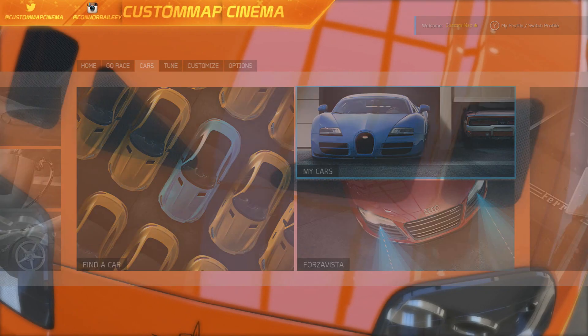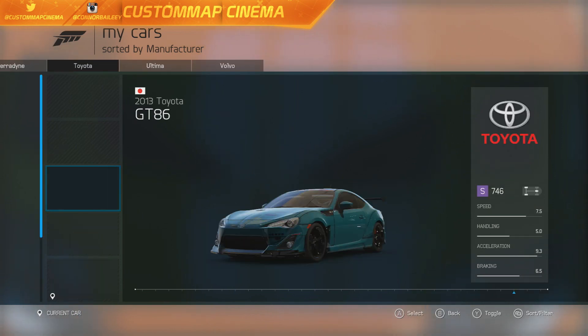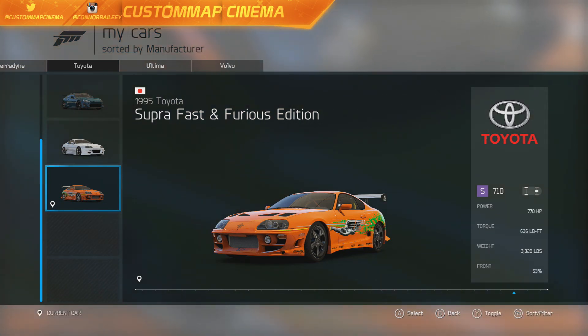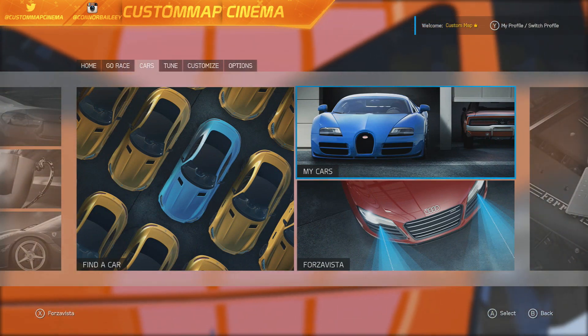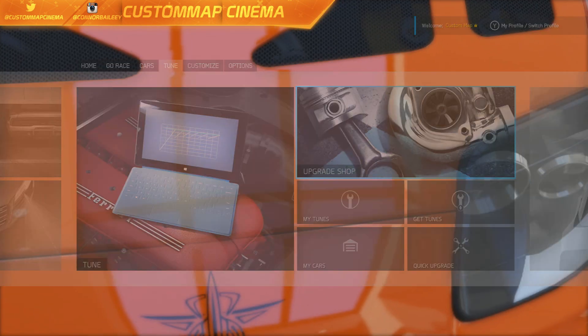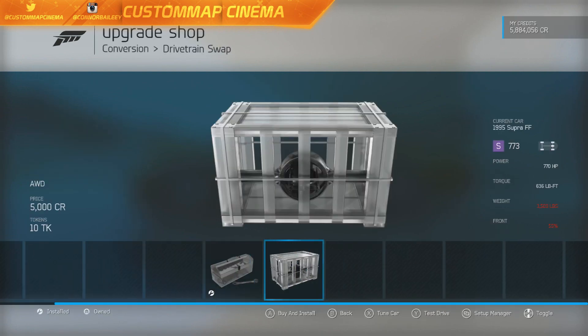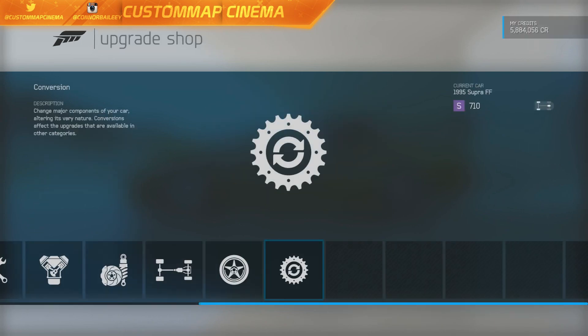We're in Forza 6 doing a challenge today — we're going to live up to Paul Walker's Toyota Supra and make this a 10-second car. I think it's very easy to do. Stock it has over 770 horsepower. Let's get right into it. I'm hoping we can get under 10 seconds. Let's get right into the upgrading and fully upgrade it to see what we can do.